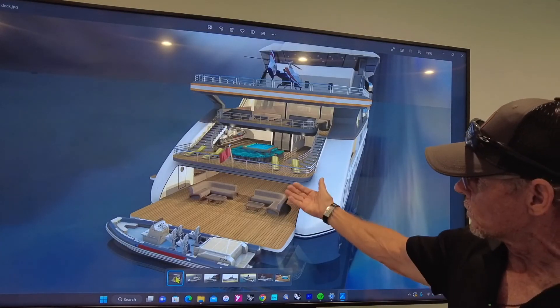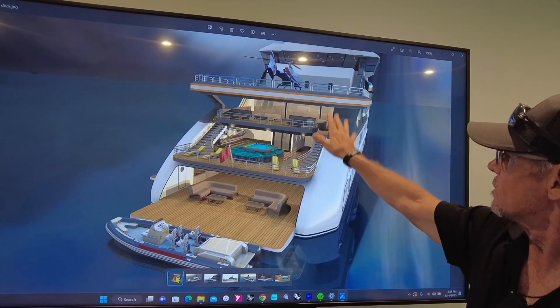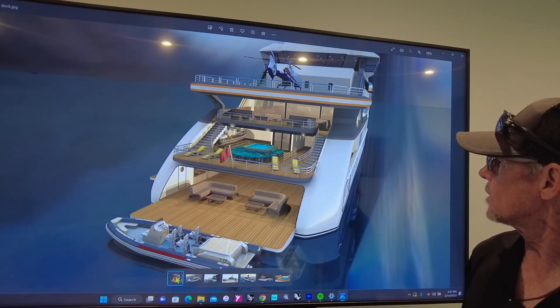Here's the aft end once the stern platform is swung down. Plenty of areas for guests to congregate and move about whatever their intention is.